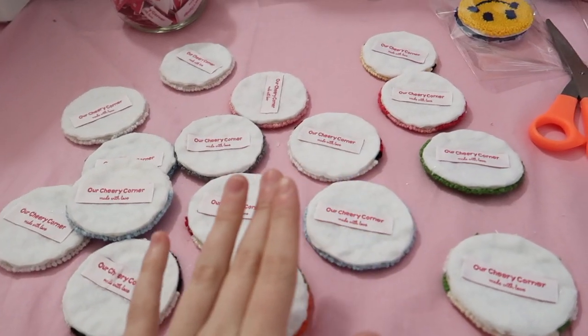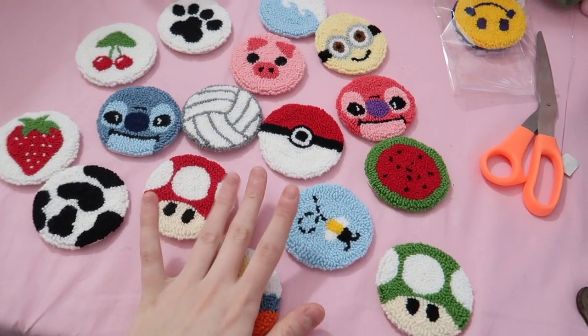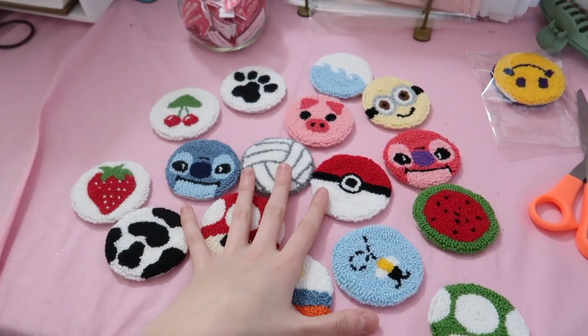I just finished the coaster backings and I'm going to flip them all over — this is what they're all looking like. This took me like three to four days to do all these coasters. Two, four, six, eight, ten, twelve, fourteen, sixteen coasters. So I'm feeling good about that.